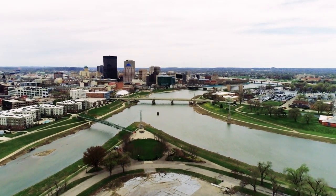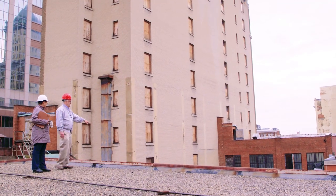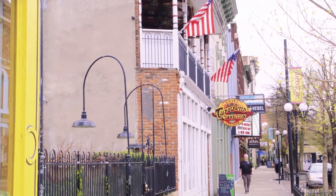The Opportunity Zone program is another tool to help us significantly attract investment and speak to investors with regards to opportunities in Dayton. It's creating an environment where you can walk to amenities.